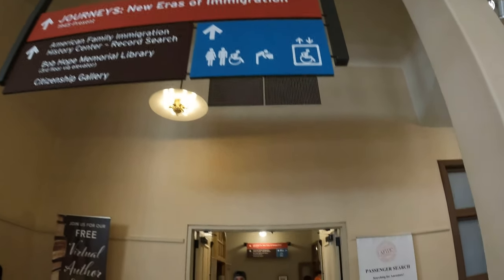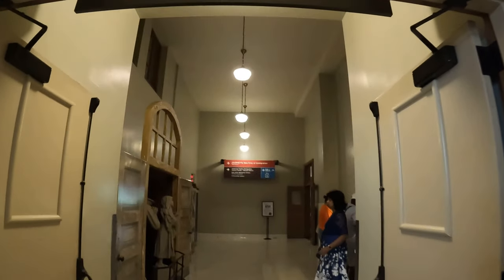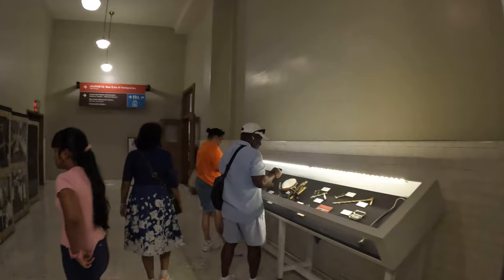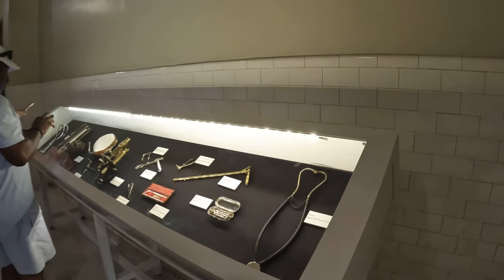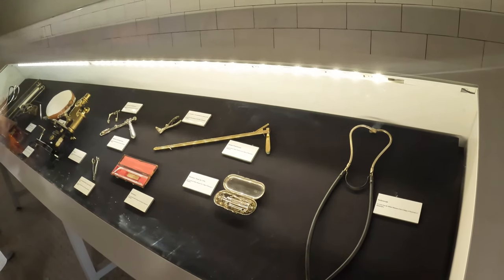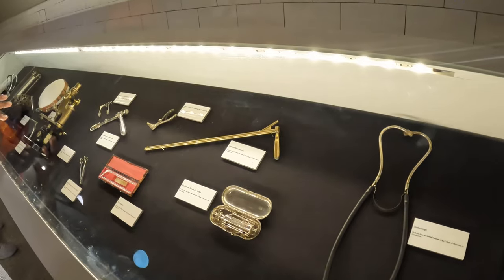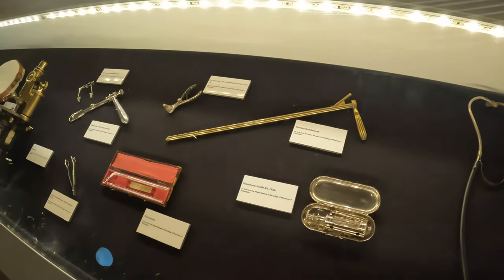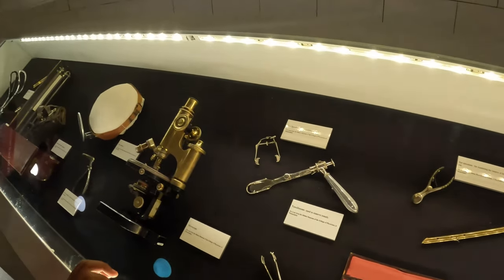This room is a doctor's hospital room for immigrants. Even families were processed here. In the 1930s, the doctor had great instruments. Here we can see a stethoscope, hypodermic needle kit, thermometer, tonsil operation tools, and a microscope.